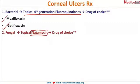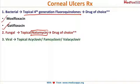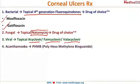For fungal keratitis, it has always been the same drug — topical natamycin is the drug of choice. For viral keratitis, there are three types: acyclovir, famciclovir, or valacyclovir — these are again topical drugs.